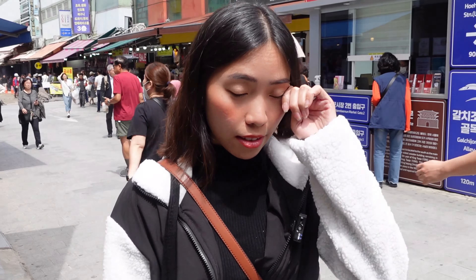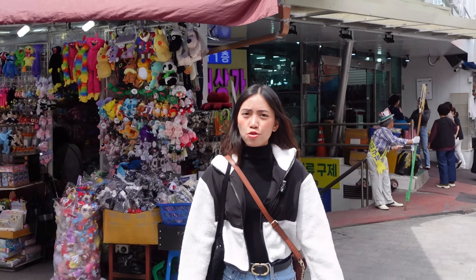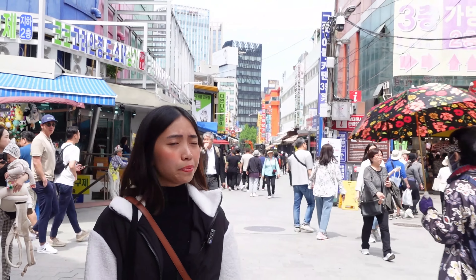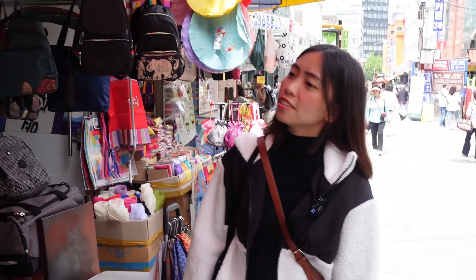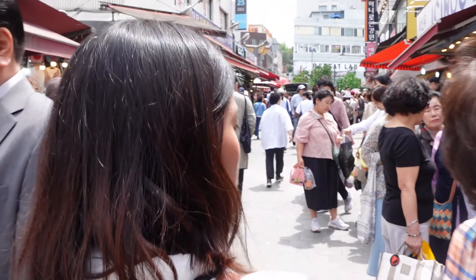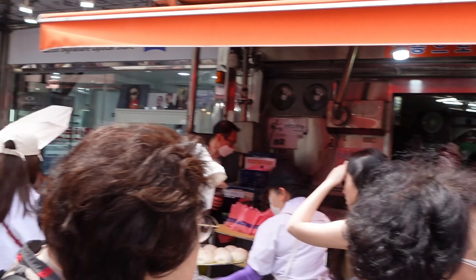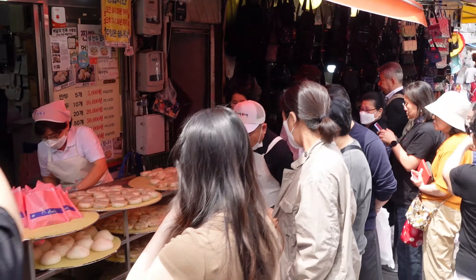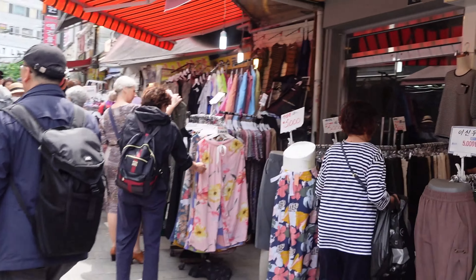We're walking now here at Namdaemun Market. There are really a lot of people shopping. It's a local market here in Seoul where you can find things cheaper than most tourist spots. There's a really long queue — I don't know what it is. Oh, it's a bun! It's like a local bakery, similar to what we have in the Philippines.